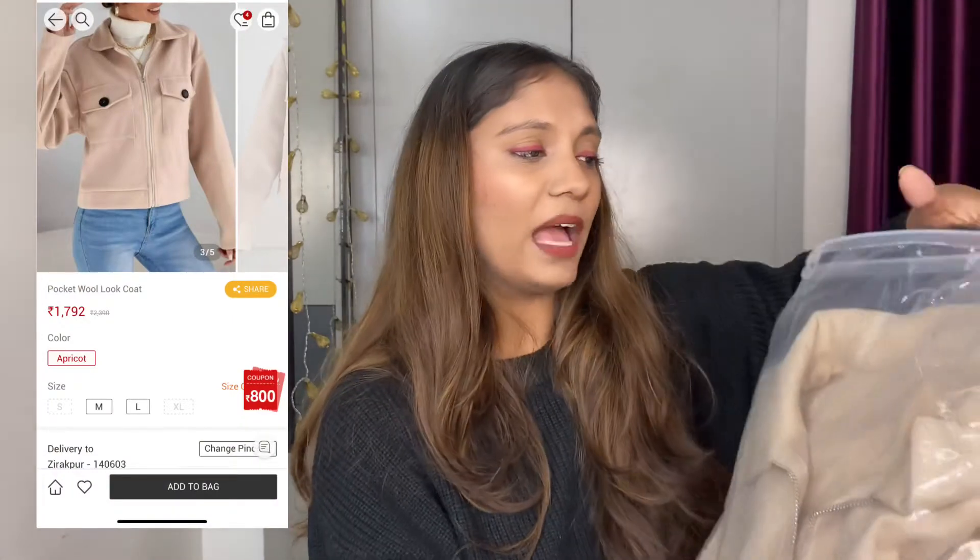Next I got another jacket in fleece material — a little more expensive than the previous one. I'm going to return this one because of the color — it's way too white. I didn't like the color in reality compared to how it looked on the model in the image. The fitting is alright and quality is good, but the color just didn't work for me, so it's going back.